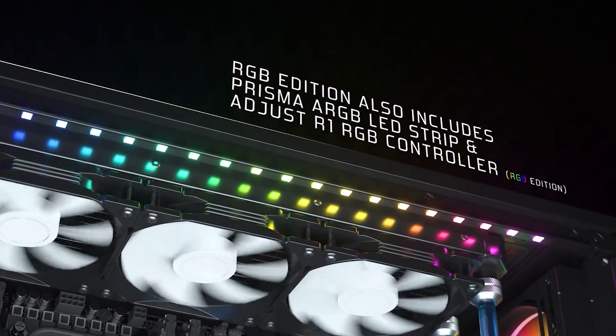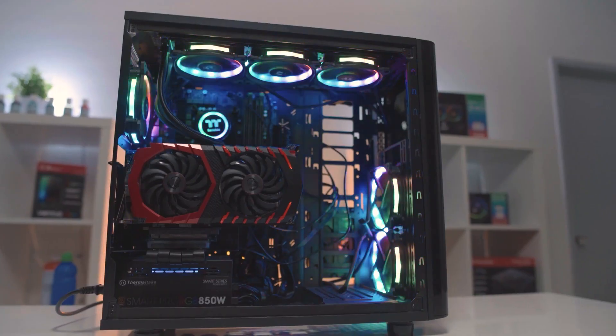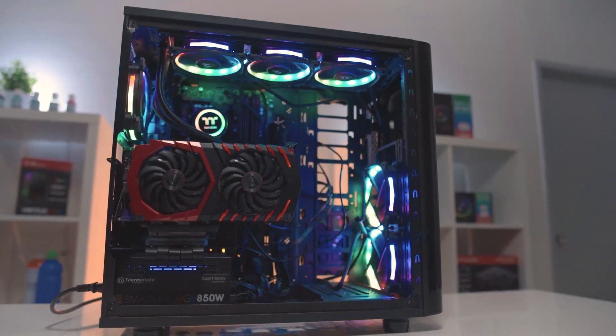As aesthetics are at the forefront of manufacturers' minds, there are countless ways of interjecting a bit of excitement into a build, from RGB lighting strips to RGB components and cables.